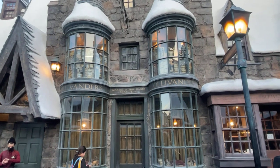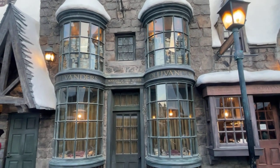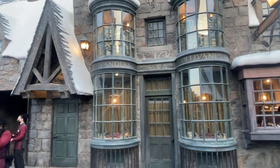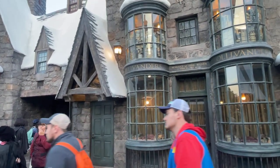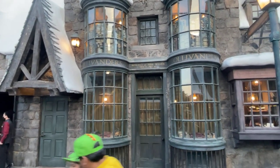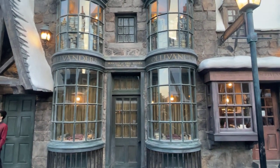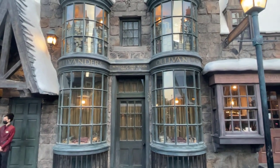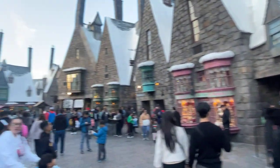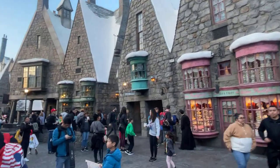Right now we're currently standing in front of Ollivander's. The show is not going on at the moment, but you walk in this door right here and it's like a little magic show where one person in the audience gets chosen to hold a wand that Ollivander himself chooses from the shop, just like in the very first movie when Harry Potter gets chosen his wand.